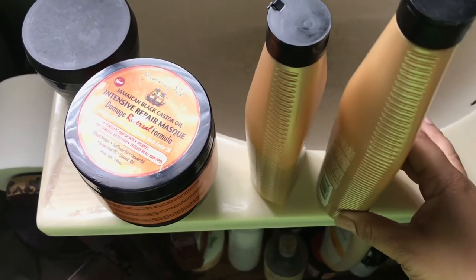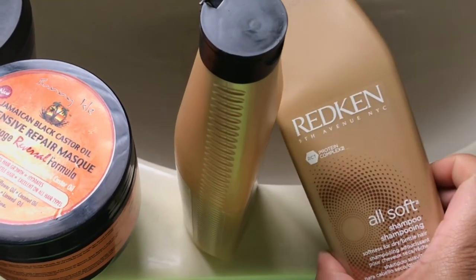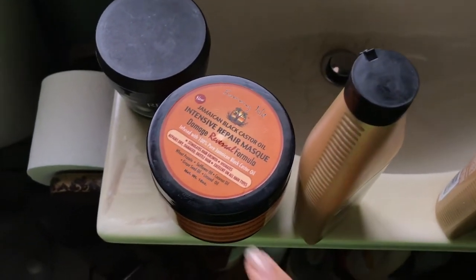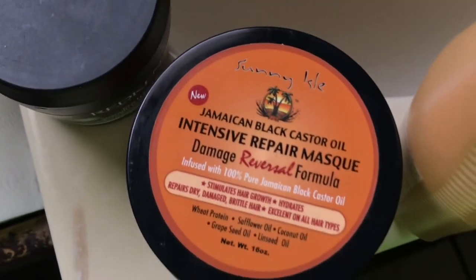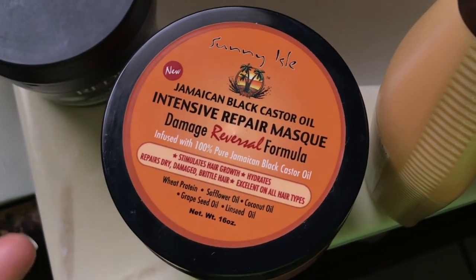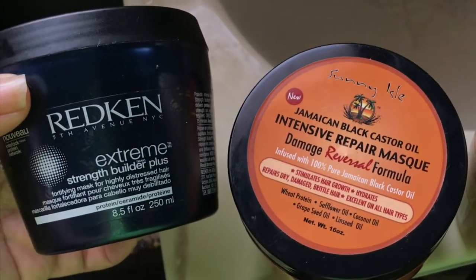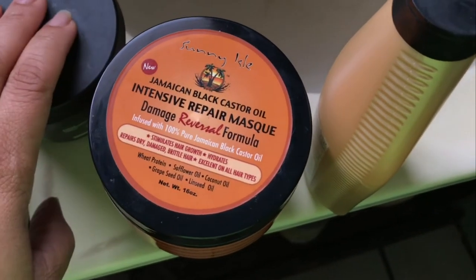You can kind of tell where the line of demarcation is here. Redken All Soft — Kiko Beauty got me onto this — so this is what we're going to use. This is the shampoo and this is the conditioner. I'm going to use that to detangle my hair. I have this Intensive Repair Mask in my hair as a pre-poo right now. It says it stimulates hair growth. It has wheat protein, sunflower oil, coconut, grape seed, linseed. This is the Extreme Strengthen Builder Plus, which helps with strengthening the hair before going in with heat styling.